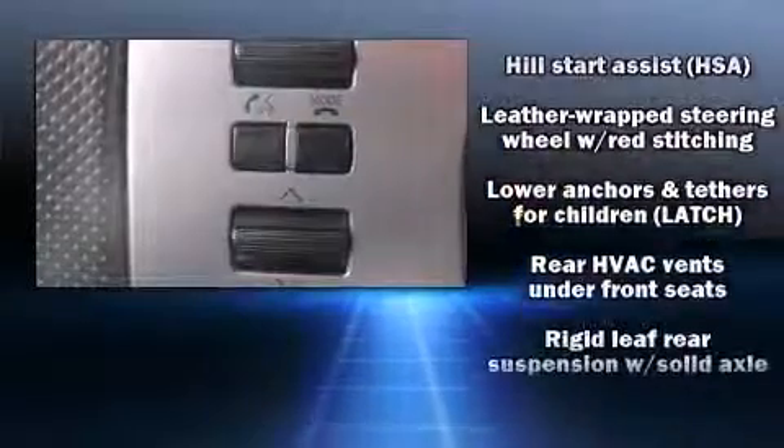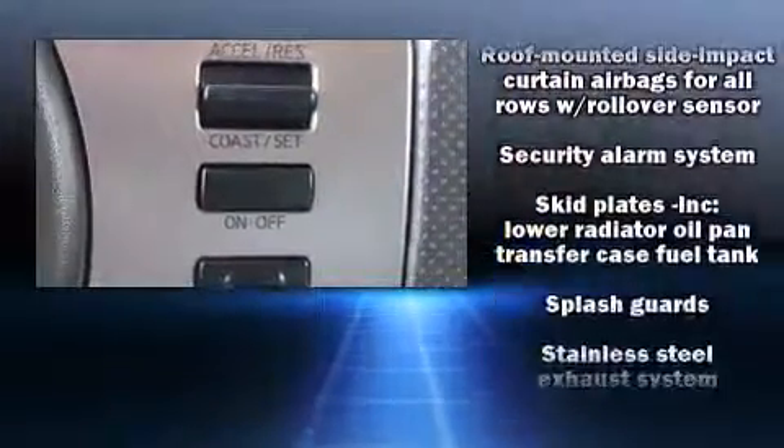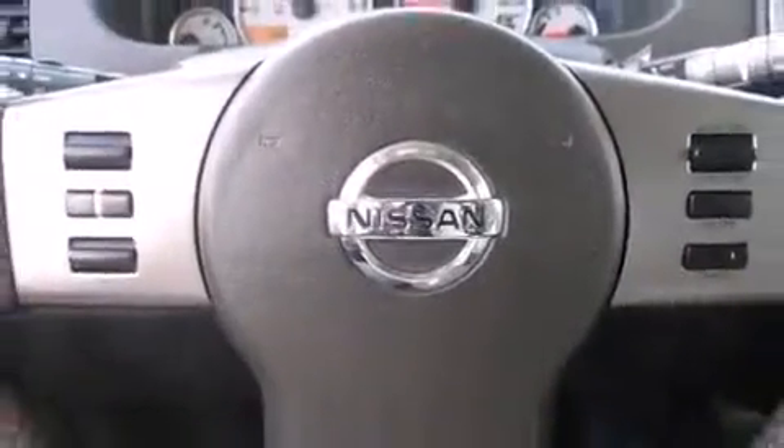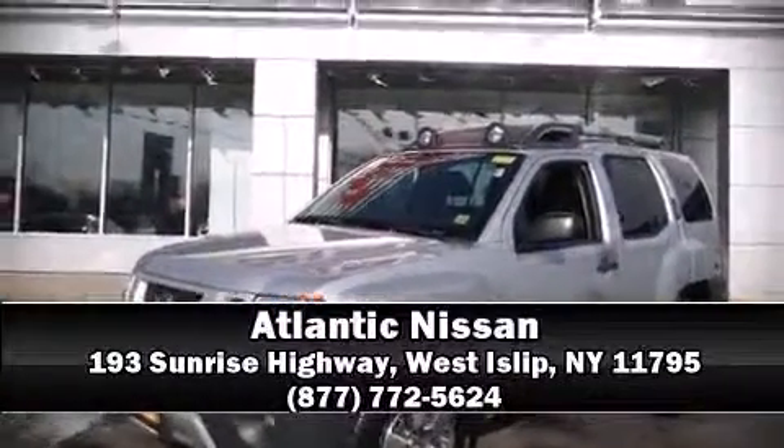This vehicle has achieved certified pre-owned status by passing Nissan's comprehensive certification process, including a comprehensive 156-point inspection. Stop by our dealership or give us a call for more information. See you next time, thank you.